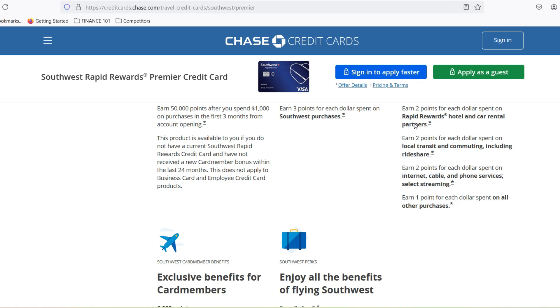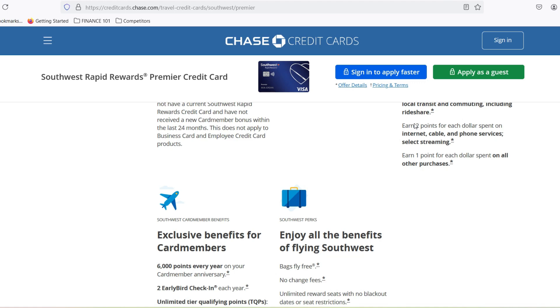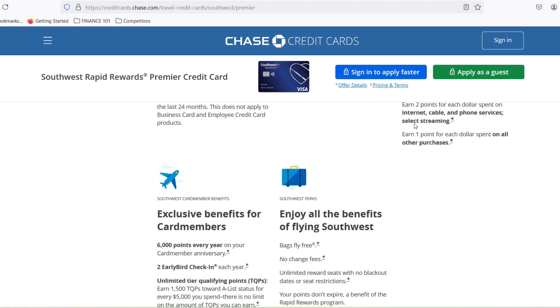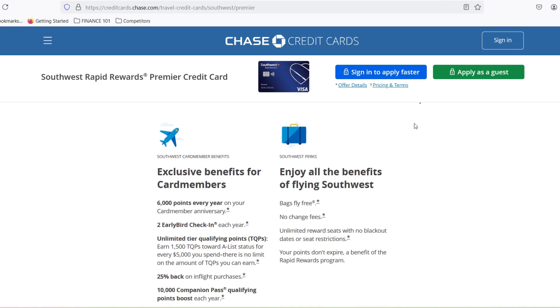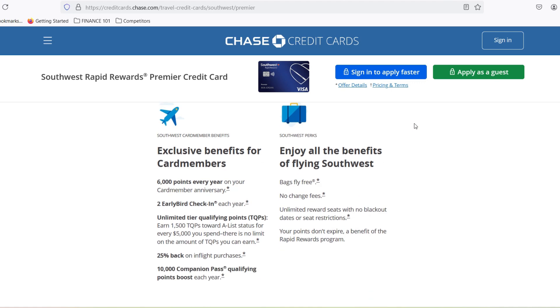You can use your points to book any flight on their schedule. That kind of freedom is exciting, but it also makes calculating the exact value a bit trickier. So buckle up, because we're about to unveil the not-so-secret secrets of Southwest points and empower you to become a points-wielding travel master.